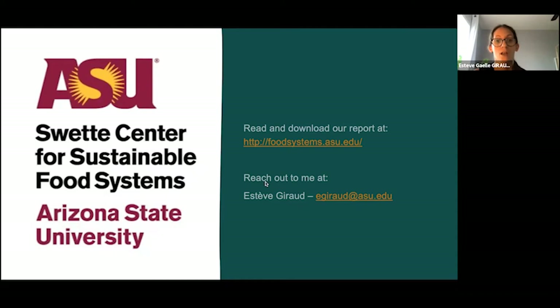I also invite you to reach out to us at the Swette Center for Sustainable Food Systems at ASU with your questions on organic agriculture, and we'll be happy to share our review of the research. Thank you for listening.